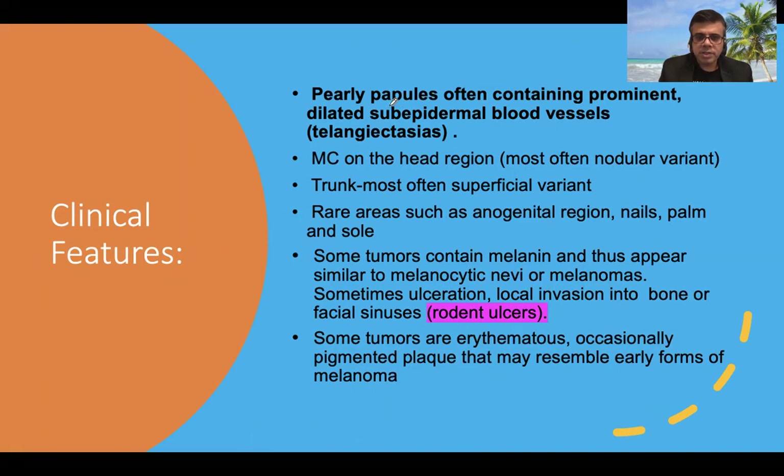Regarding clinical features, BCC presents as polynodules, and importantly these polynodules or sometimes macules contain prominent dilated sub-epidermal blood vessels, which is characteristically seen. This is the nodular variant. A superficial variant is also seen where it can present as macules or superficial patches without any nodule. Sometimes there may be cyst formation, known as the nodulocystic appearance.